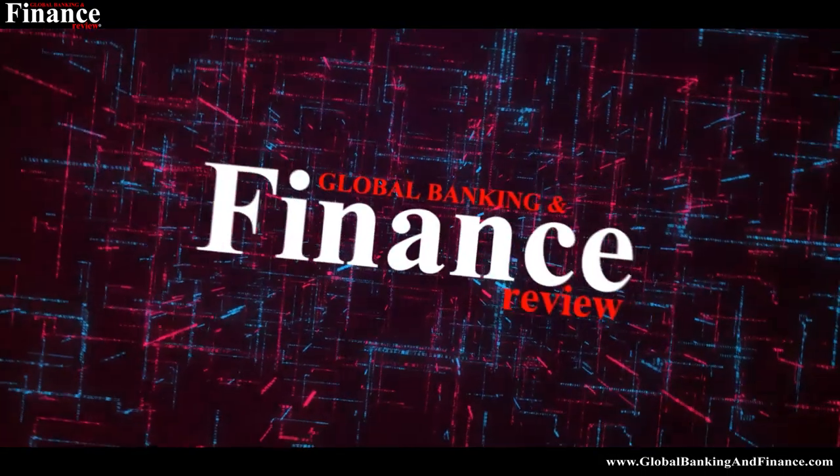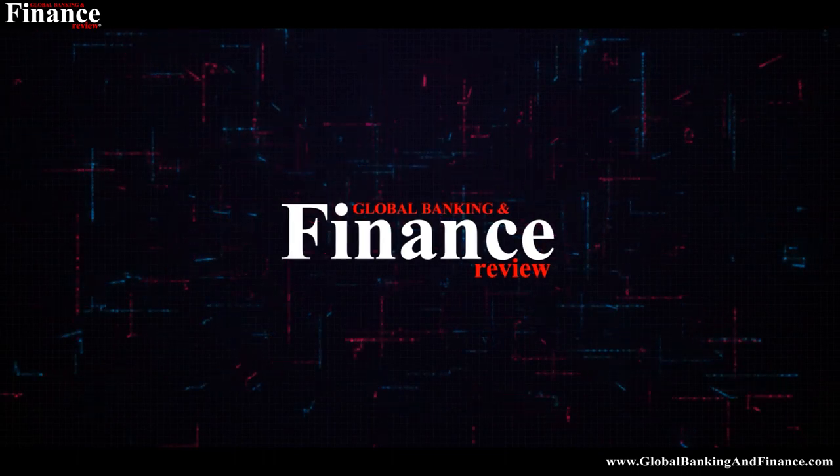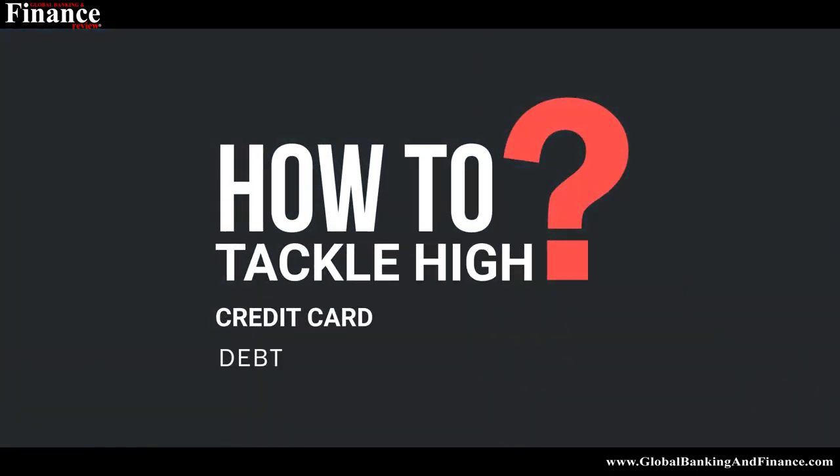If you're also struggling with high credit card debt, then you should know how to tackle it and kick the bad habit once and for all. Welcome to another episode of Global Banking and Finance Review. My name is Zipika Lobo. Today we're going to talk about how to tackle high credit card debt.